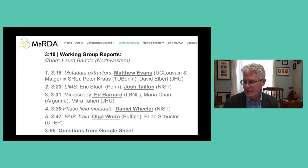This is a session where we're excited to have working groups come back and give some report-outs. I don't want to waste any time, so I'm going to pass it over to Laura Bartolo from Northwestern and the MARTA Council, who is going to introduce our groups and mediate. We'll run some questions, and I'll put the link to the Google Sheet.